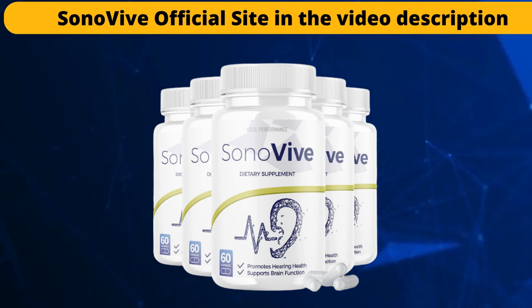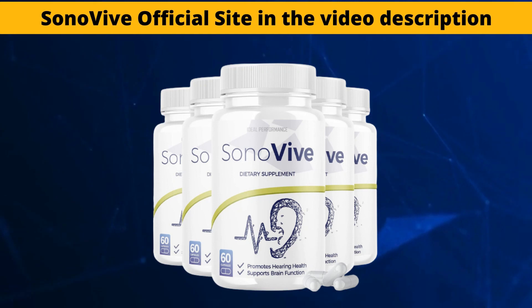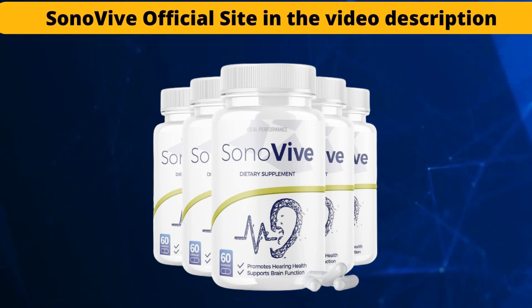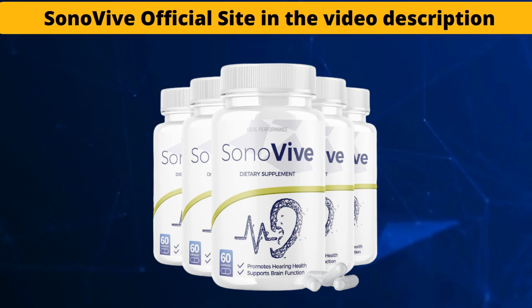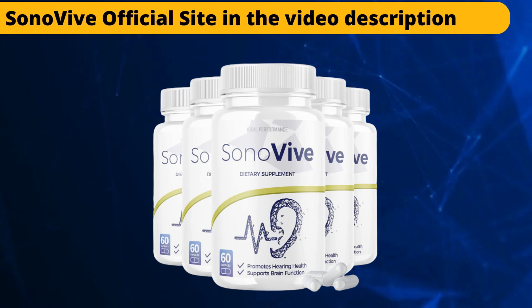I would like to give you some advice before ending this video. Take your treatment seriously, use it every day, don't skip days, because if you start taking it incorrectly your body will take much longer to give results. So if you want fast results, just take it the right way. If you want to know more about Sonovive, visit the official website — the link is in the description of this video.